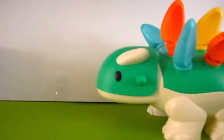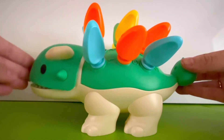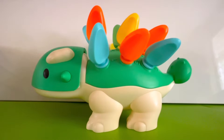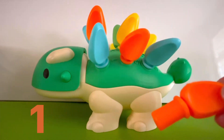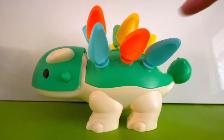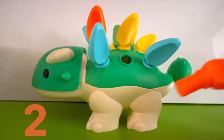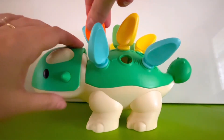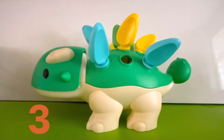Here's another one of my friend's dinosaurs. Hello! He has different colored spikes all over his back. Maybe we can count the spikes. Let's separate the different colors. Let's count the orange spikes first. Here's one orange spike. Here's another orange spike — that's two. Here's another orange spike — that's three. Three orange spikes.